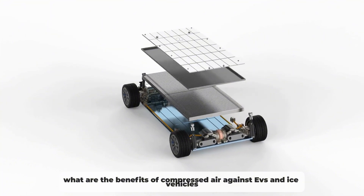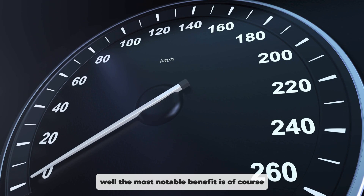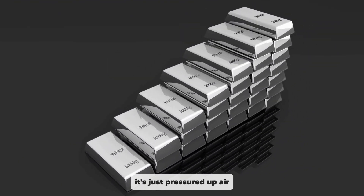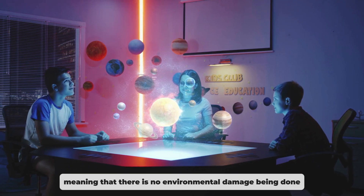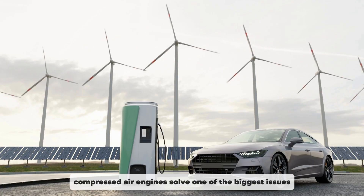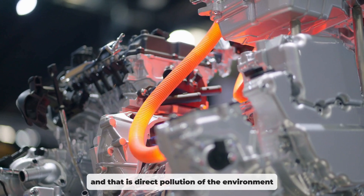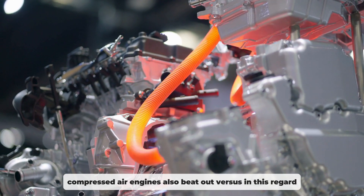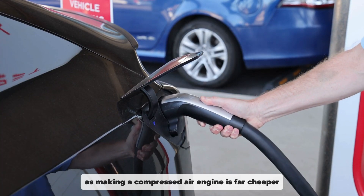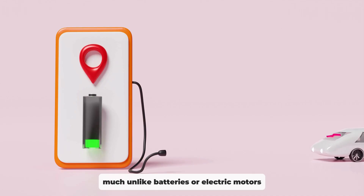What are the benefits of compressed air against EVs and ICE vehicles? Well, the most notable benefit is, of course, the fact that it is 100% pollution-free. It's just pressurised air, meaning that there is no environmental damage being done while it functions. As a result, compressed air engines solve one of the biggest issues regular combustion engines have — direct pollution of the environment. Compressed air engines also beat out EVs in this regard, as making a compressed air engine is far cheaper and requires no rare earth materials, much unlike batteries or electric motors.